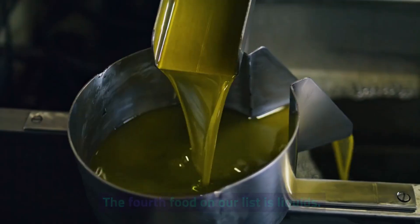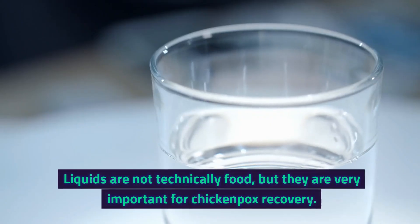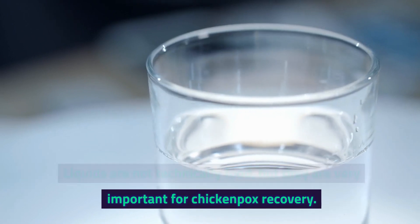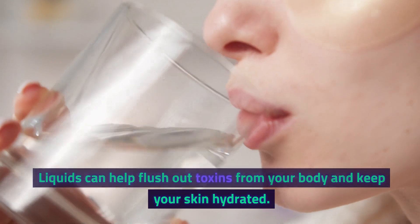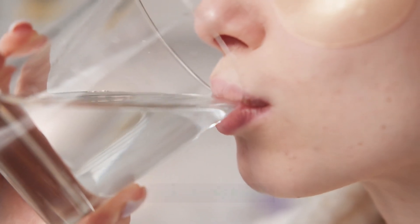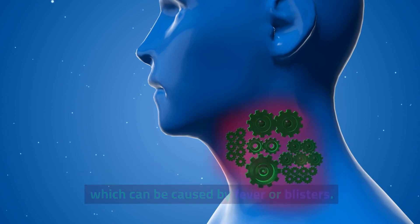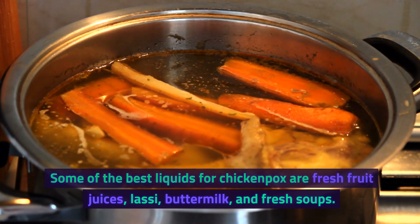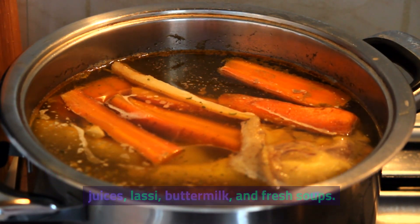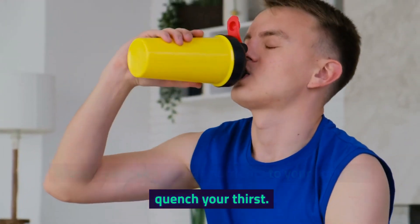4. Liquids. The fourth food on our list is liquids. Liquids are not technically food, but they are very important for chickenpox recovery. Liquids can help flush out toxins from your body and keep your skin hydrated. They can also prevent dryness of your mouth and throat, which can be caused by fever or blisters. Some of the best liquids for chickenpox are fresh fruit juices, lassi, buttermilk, and fresh soups. These liquids can provide nutrients to your body and quench your thirst.